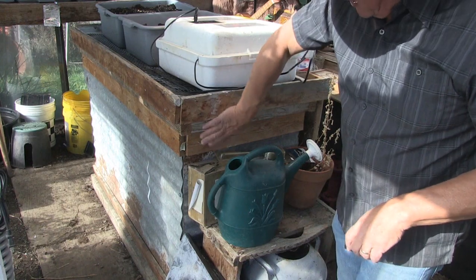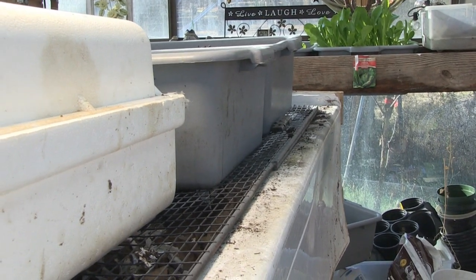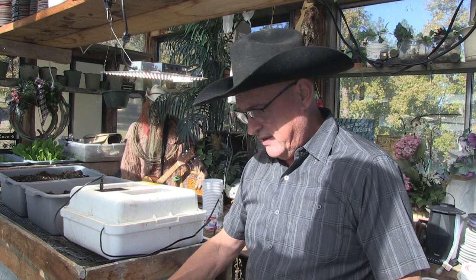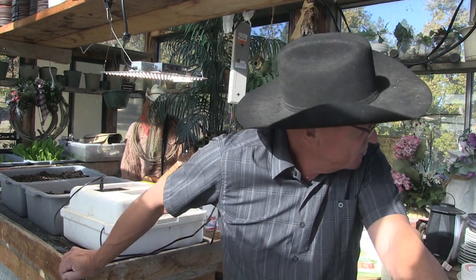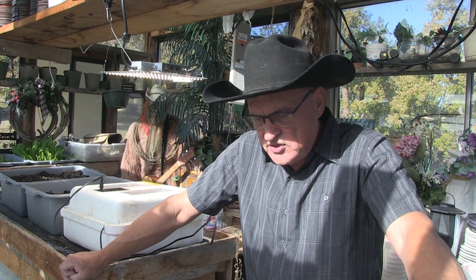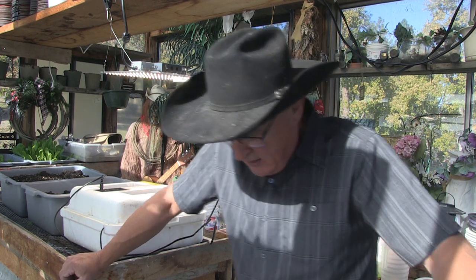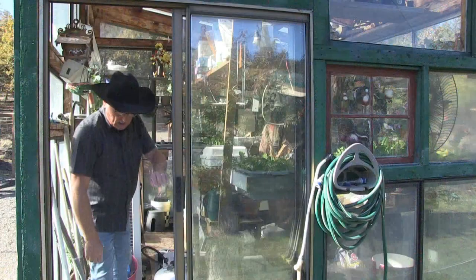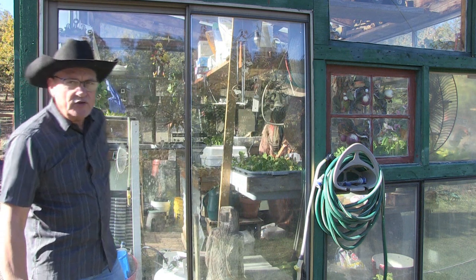This is a worm bin — I'm generating worm castings in here, which is good fertilizer for the garden. The heat keeps the worms from freezing. It also makes a nice work surface. So the question is: is it cheaper to just go to the store and buy the plants, or is it cheaper to do this? That's a complex answer.